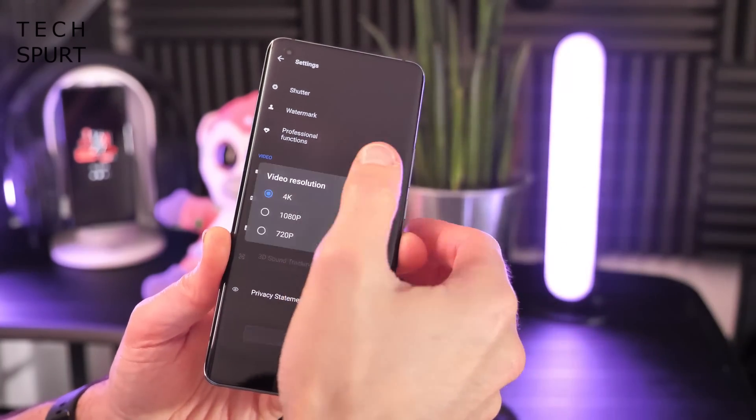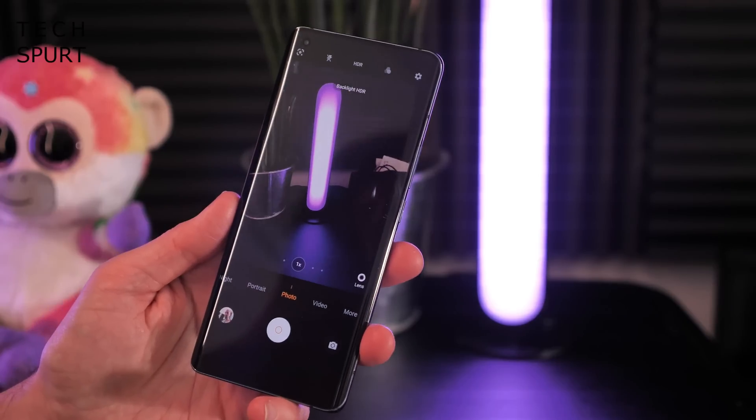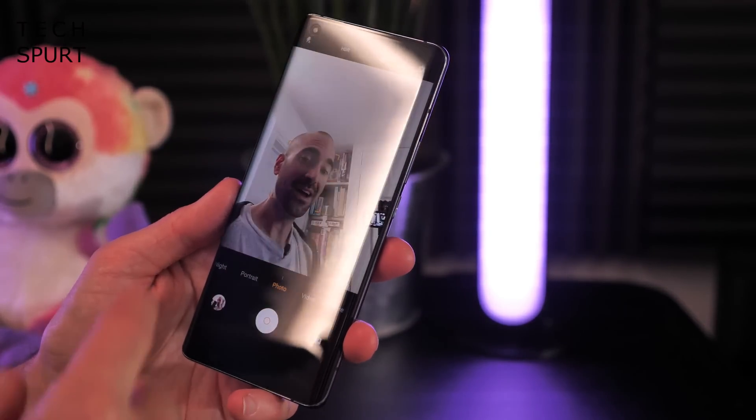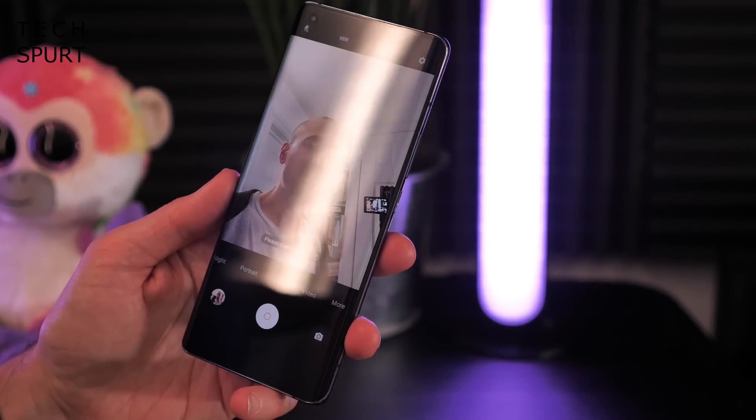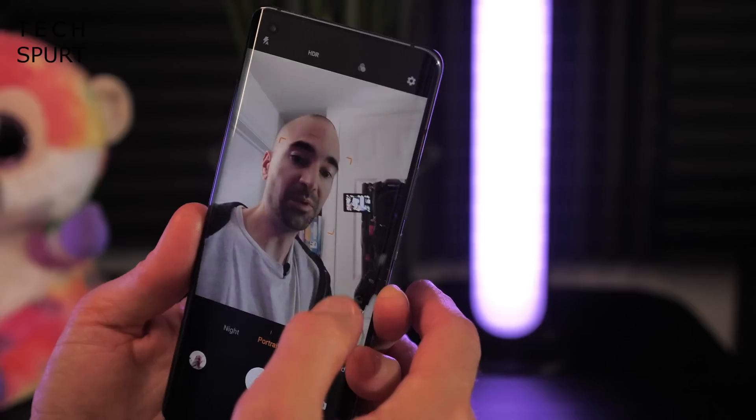You can shoot video up to 4K resolution at either 30 or 60 frames per second. There's also a 32-megapixel selfie camera, and as usual you can use portrait mode, beauty mode, and all that good stuff on the front cam.